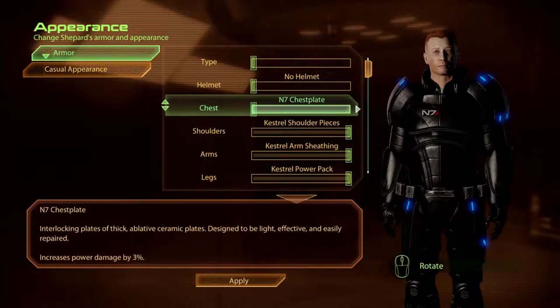The N7 Chest Plate. Interlocking plates of thick, ablative ceramic, designed to be light, effective and easily repaired.